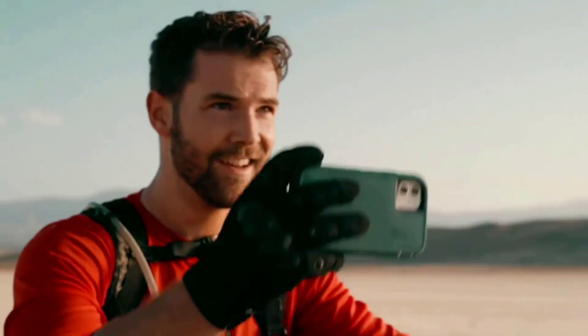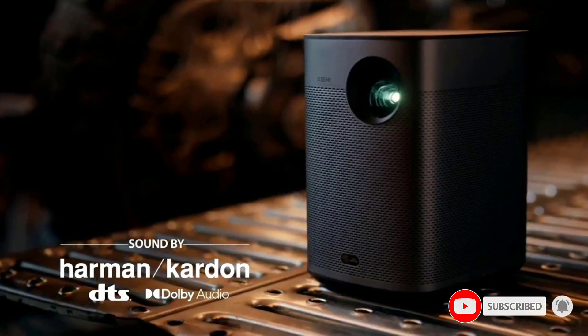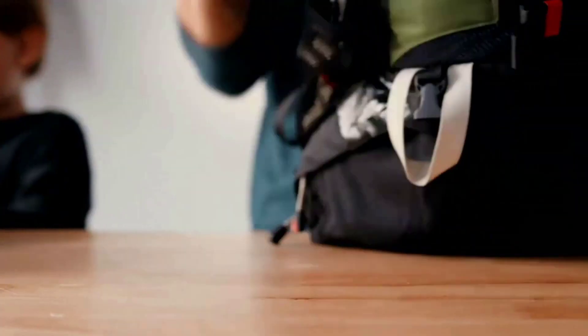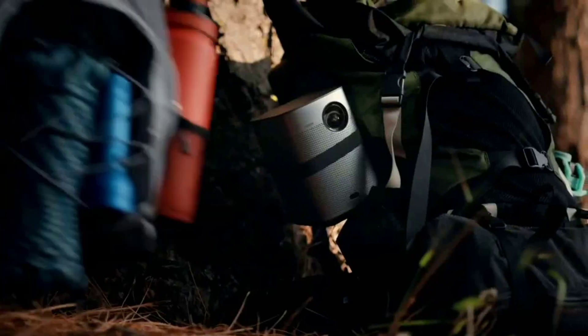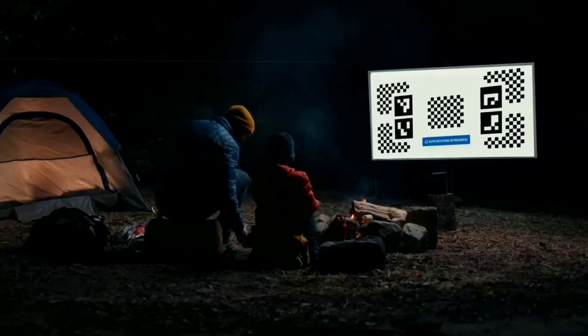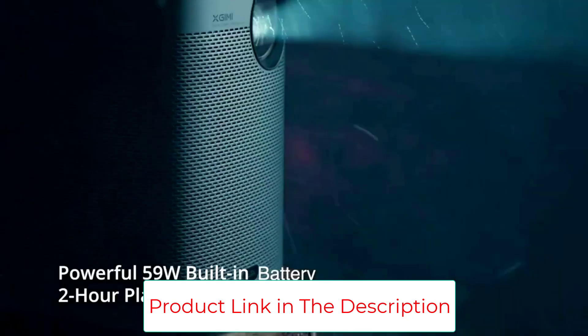Intelligent Screen Adaption — the industry-leading ISA technology simplifies usability and setup. The Halo Plus boots up and perfectly adjusts your display in seconds thanks to its auto-keystone correction, AI object avoidance, autofocus, and Intelligent Screen Alignment. Android TV 10.0 with Google Play provides seamless access to 5,000 plus apps like Disney Plus, HBO Max, and Prime Video. Regardless of whether you're binge-watching the latest show or adventuring outdoors, Halo Plus was built to entertain.